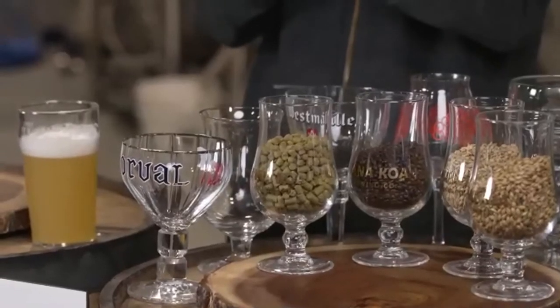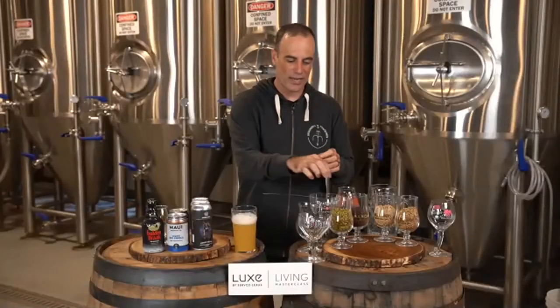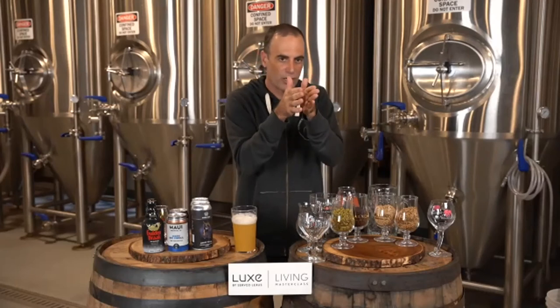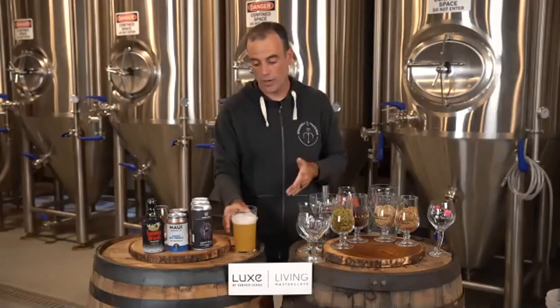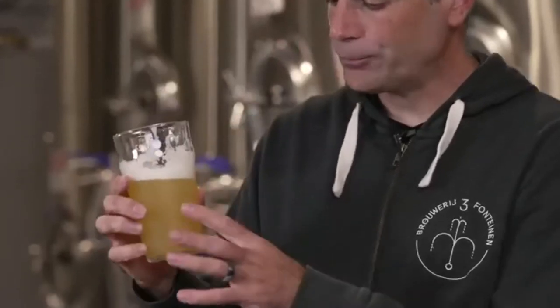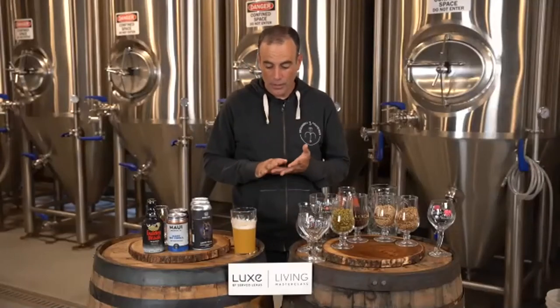Cryo hops are frozen — all the leafy green vegetal material is gone and you're getting basically just the pixie dust of the hop plant. You don't get the vegetal character that's still in the regular pellet. New forms like liquid hops and cryo hops have the hop growers filtering out all of that vegetal matter and getting down to just the juicy good parts — all those oils and compounds that brewers want, playing off beautifully in beers like this.